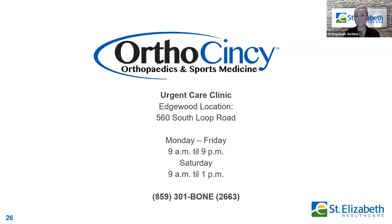The wonderful thing about OrthoSensi is that they have an after-hours clinic — an urgent care clinic location at their Edgewood location. They're open Monday through Friday until 9pm and even have Saturday hours from 9am to 1pm. Walk-ins are welcome, or you can just call the 301-BONE number just like you normally would to schedule an appointment or be seen.